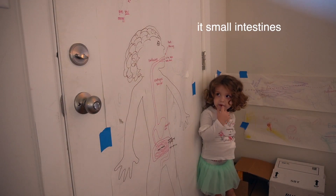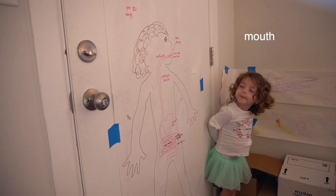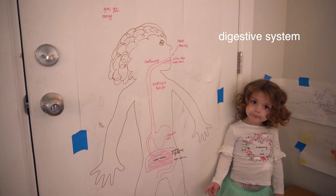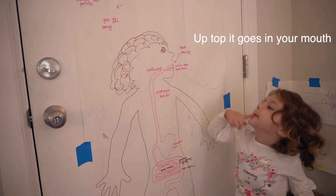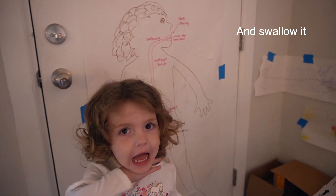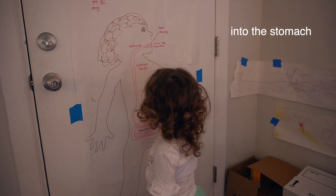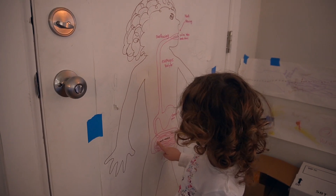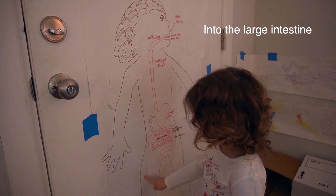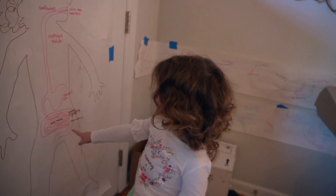Okay Dotty, what is this a picture of? The body — your body. And what does it teach us about the mouth? That's right. Okay Dotty, can you tell us where does the food start? And what do we do with the food in our mouth? And then where does it go — into the stomach? And then where does it go after that?